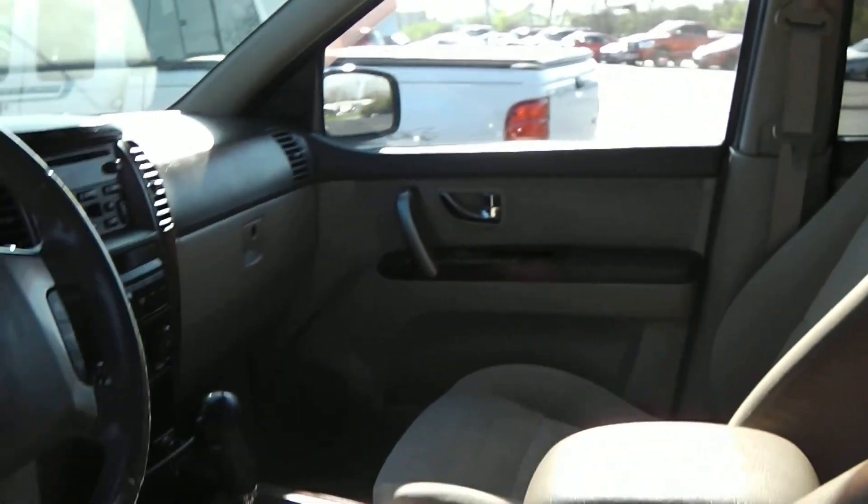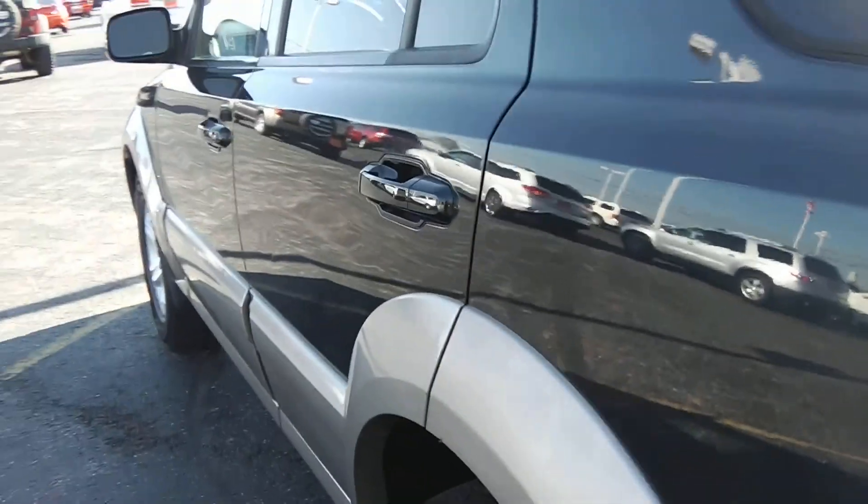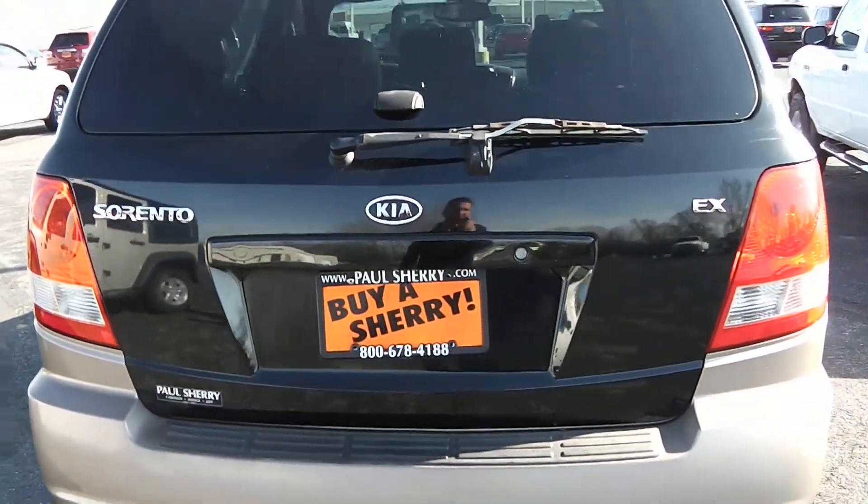You also have the sunroof. Going on around to the back of the vehicle — just showing it's the Kia Sorento, the EX edition.